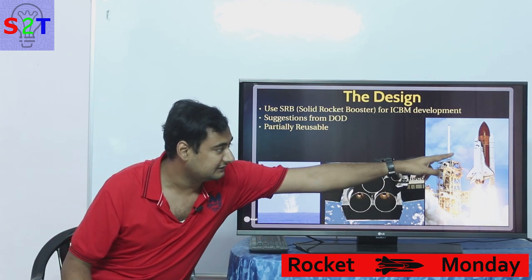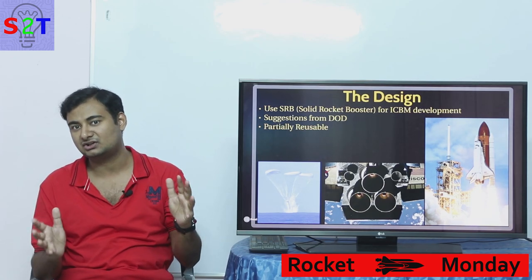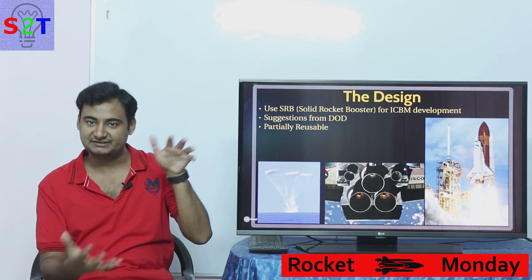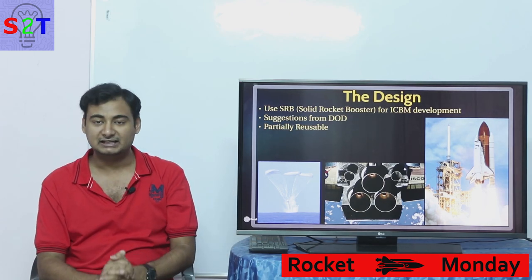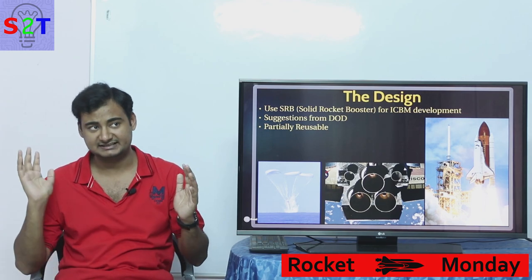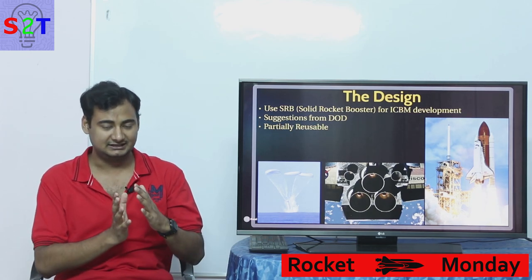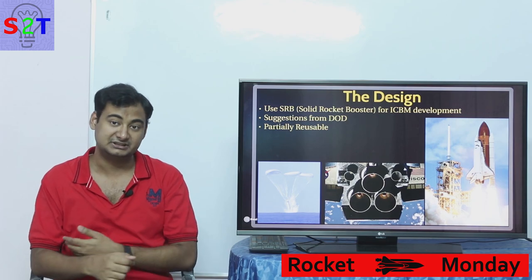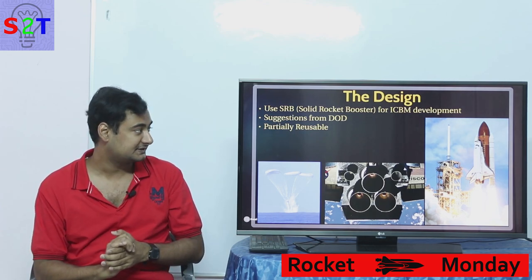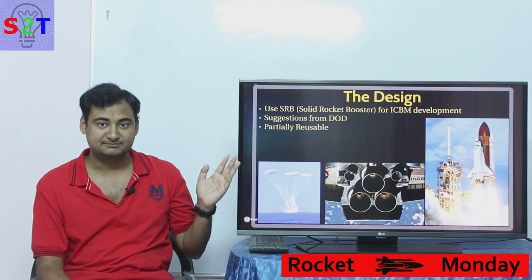The second and most deadly suggestion from the Department of Defense was a specific payload size requirement. The weight requirement wasn't that high — maybe 15 tons to low Earth orbit — but the volume specification was way too big. NASA wanted to remove it: even a 10 to 30 percent shrinkage would have saved a lot in rocket design and development costs. These two suggestions from the DoD were very big design elements in the final Space Shuttle design.